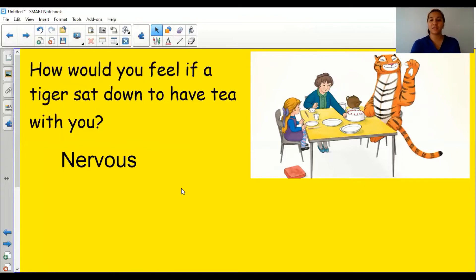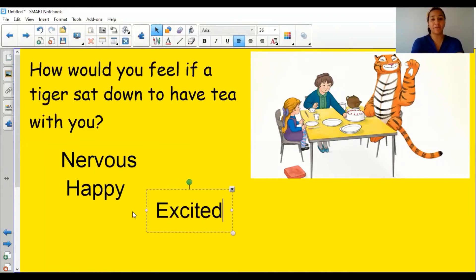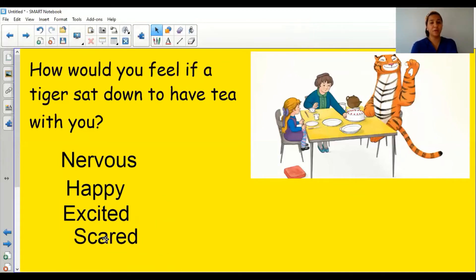How might you feel if the tiger sat down at your table to have tea with you? Show me using your mirror. Sophie seems to look very happy at the moment — quite excited at the thought of having a tiger in her house. That's how you might feel, or you might be really scared. Scared is a bit different from nervous: nervous is when you're not quite sure about something, but scared means you're really frightened.